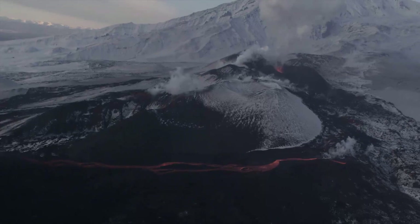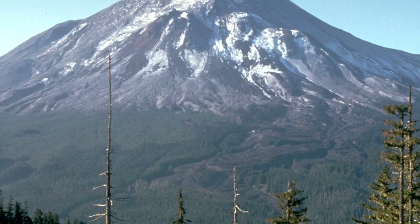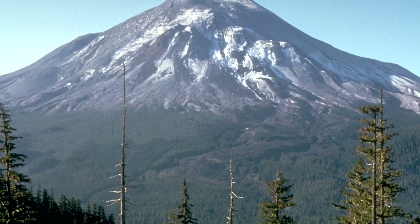Volcanoes can cause quick changes to Earth's surface. Mount St. Helens is an active volcano in the state of Washington. A volcano is considered active if it has erupted in the last 10,000 years.